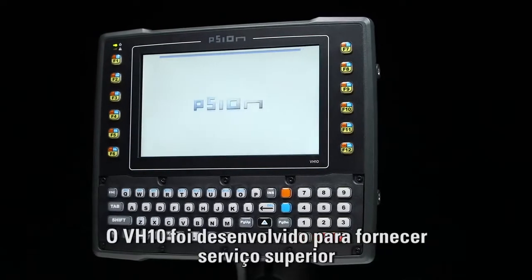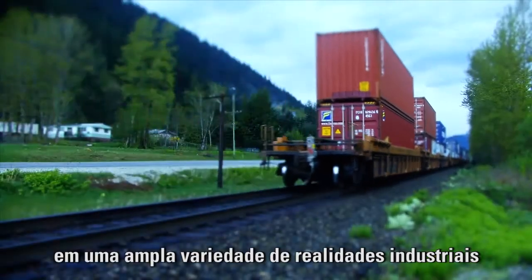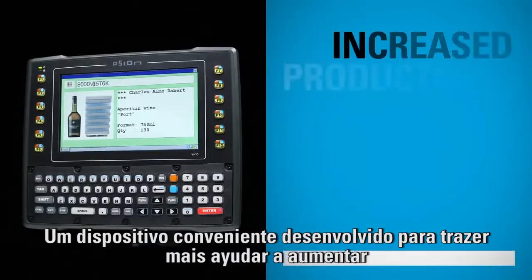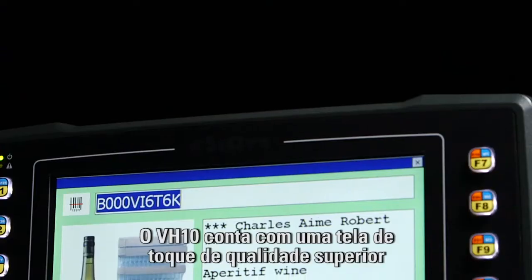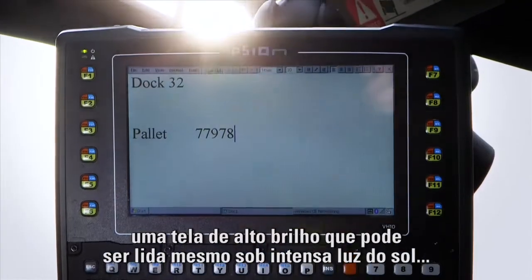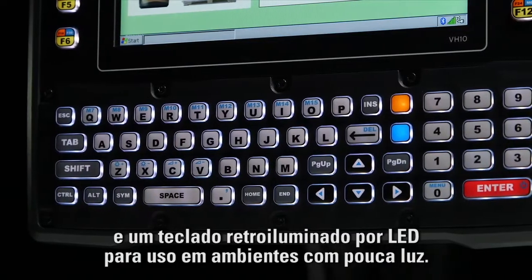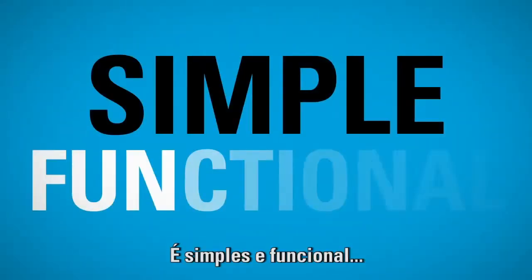The VH-10 was engineered to provide superior service across a wide range of industrial settings and within the harshest of environments. A convenient device designed to help increase productivity, performance and efficiency. The VH-10 is outfitted with a superior high quality touch screen for extreme usability, an extra bright display that's readable even in intense sunlight, and an LED backlit keyboard that's advantageous in dim environments. It's simple and functional.